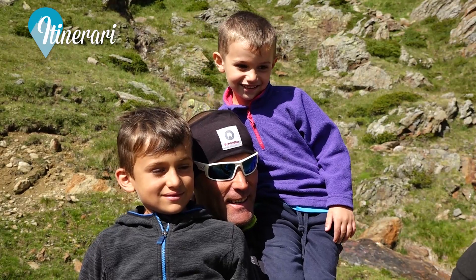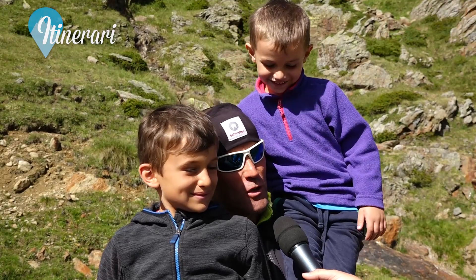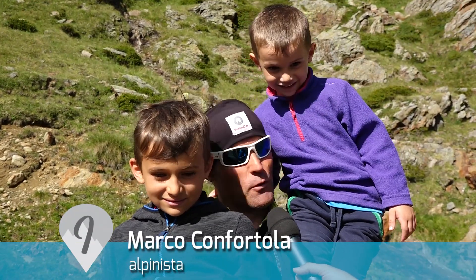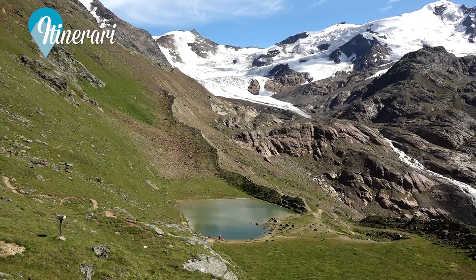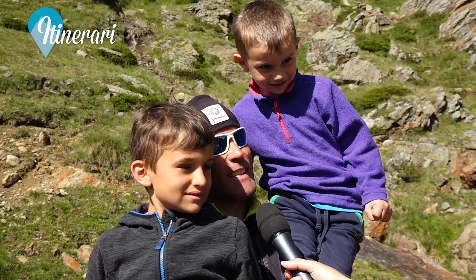Qui al Rifugio Branca alpinisti famosi e alpinisti meno famosi. Qui siamo con il futuro del mondo: i giovani. Bisogna veramente dedicare tantissimo ai giovani perché loro sono il nostro futuro; riuscire a fargli apprezzare la montagna, queste bellezze, questa magia, è veramente fondamentale ed essenziale.